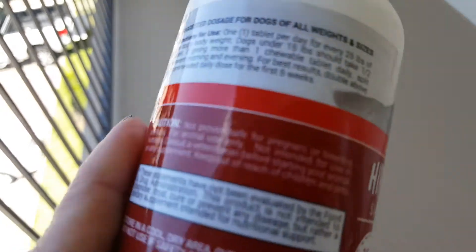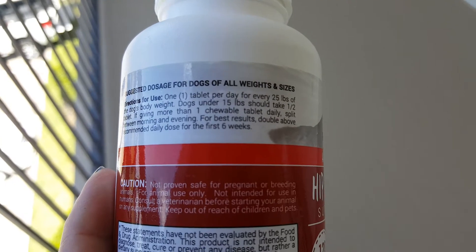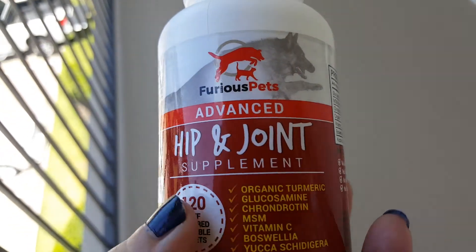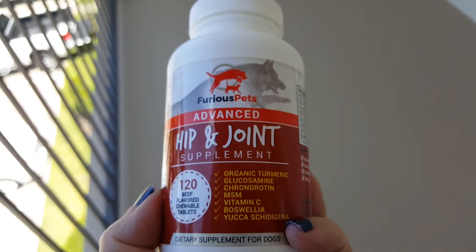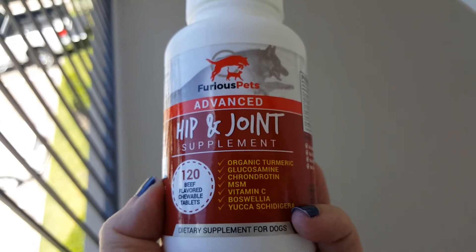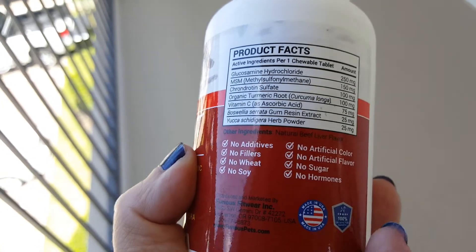It says that for best results, double the recommended daily dose for the first six weeks. We've only tested for about two weeks, which is the deadline we were given for this product. I'll give you an update when we finish the bottle and let you know if I saw a difference.